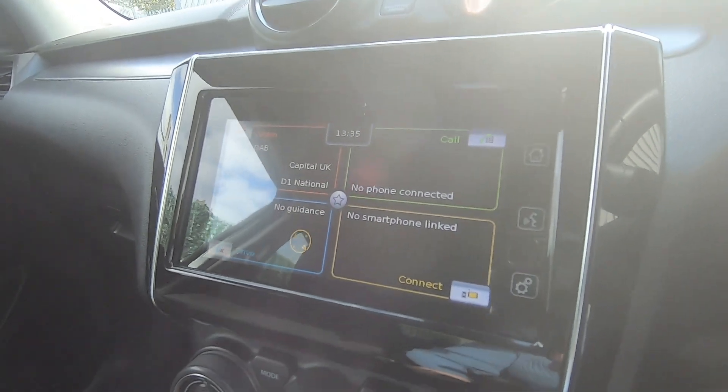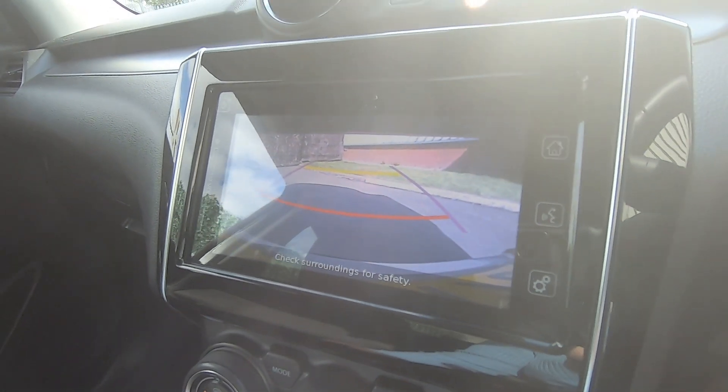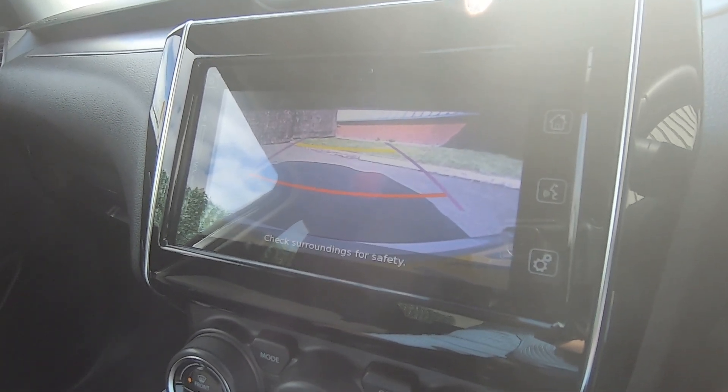Another great feature is the reverse camera and parking sensors. It really does make manoeuvring this car in any situation so much easier — it's a fantastic feature to have included.